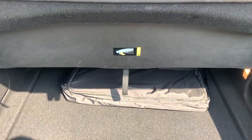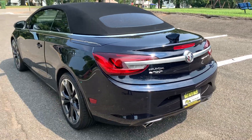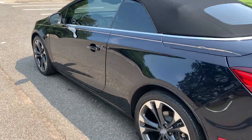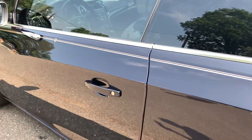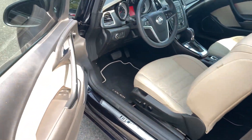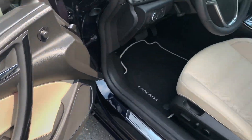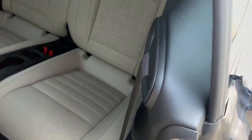Same thing in the trunk area — you do have a trunk when the top goes down. From the driver's perspective, you have power windows, power locks, power mirrors, power seats, and of course power lumbar.